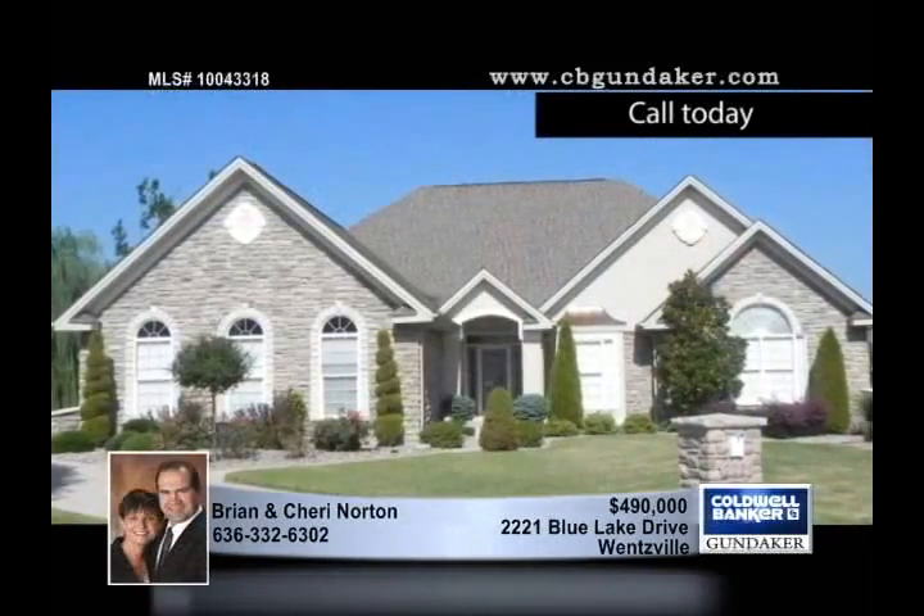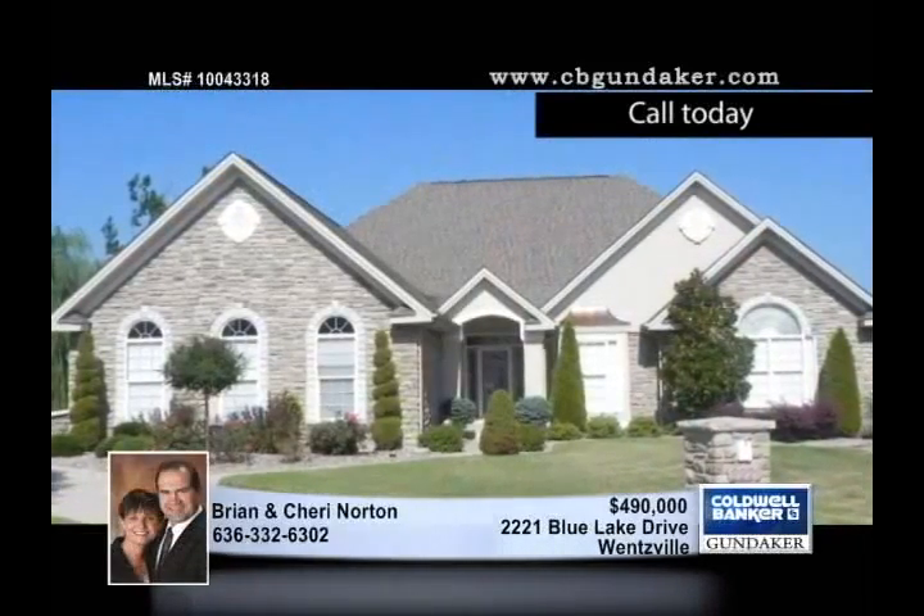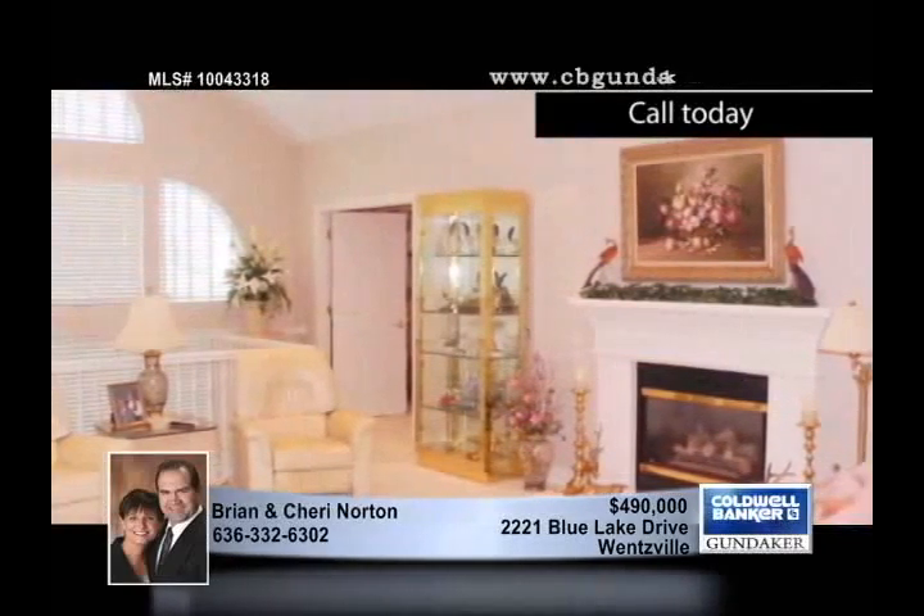This is a show stopper. This spectacular atrium ranch sits on an extensive cul-de-sac lot that backs to a golf course and a lake. The curb appeal is top notch with a stone front exterior and a side entry three car garage.